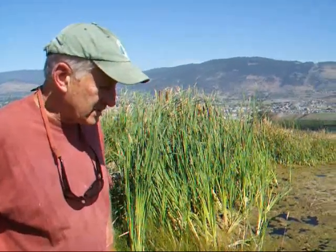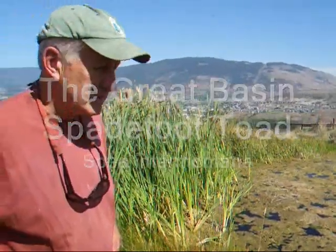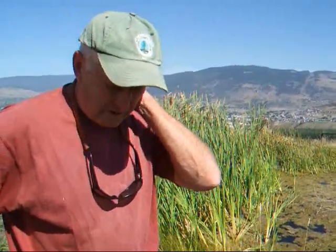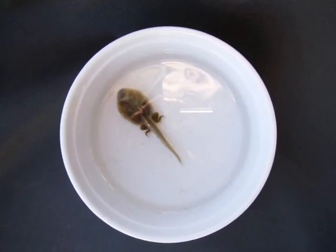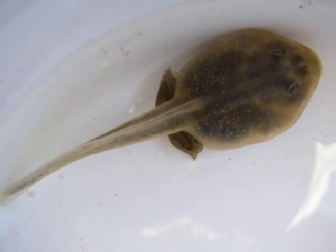A little bit about the spadefoot toad. Coming into this season — our second field season with the pond — we had not yet seen spadefoot toads here. We were hopeful, but nobody really expected to see them because the nearest known spadefoot toad environment is about 600 meters from here, around the hill and across 600 meters of grassland. And lo and behold, in May, some tadpoles were spotted in the pond, and we took a couple of them to a local naturalist, and she positively identified them as spadefoot toad tadpoles.